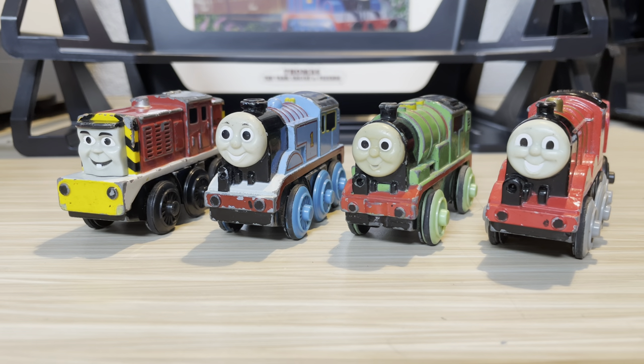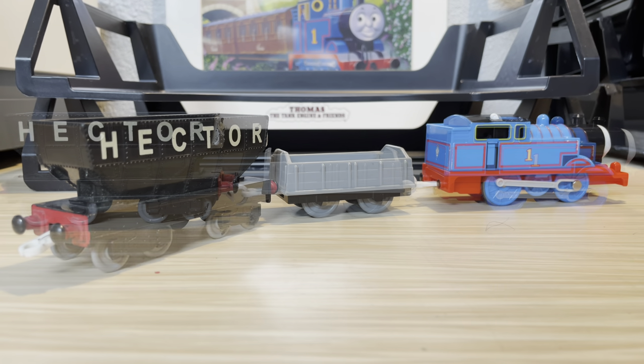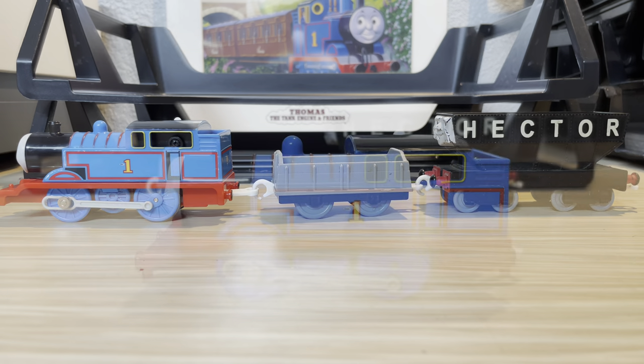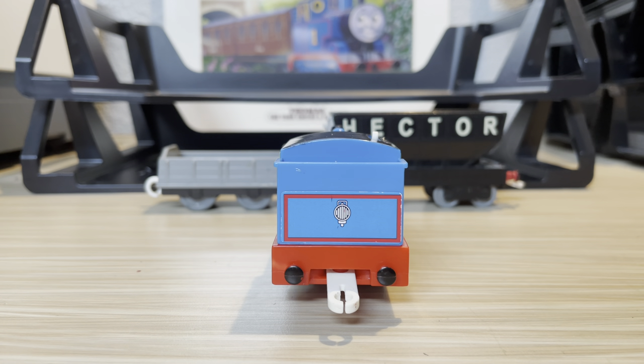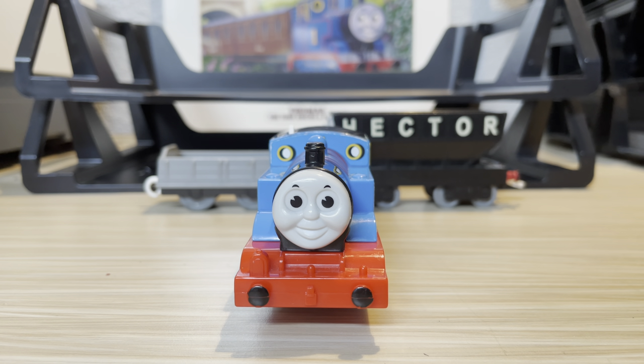Next up we have a pack which has been presumably said to be rare — the Thomas and Hector Track Master pack. Starting off we have a stock standard Thomas. There's not much to really show off here; it's just a regular Thomas, so we can move on.